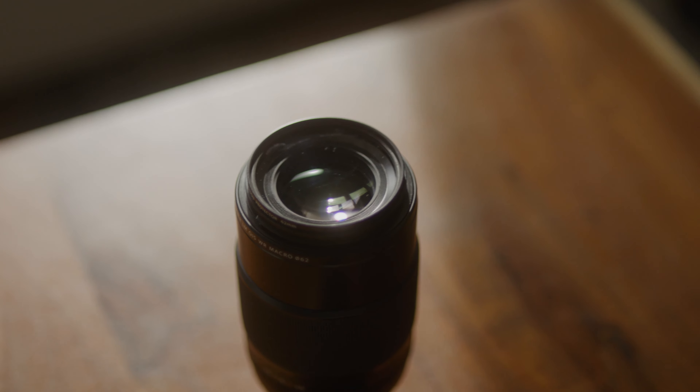Alright, so just a quick disclosure y'all. I bought this lens with my own money and no one has reviewed or approved this video before I'm releasing it to y'all, especially not Fuji.